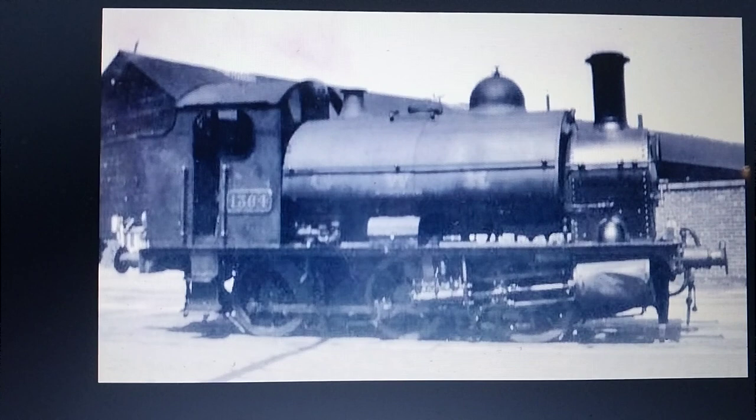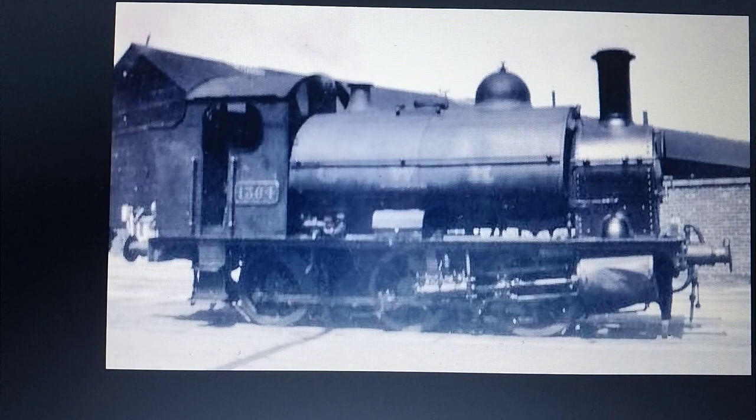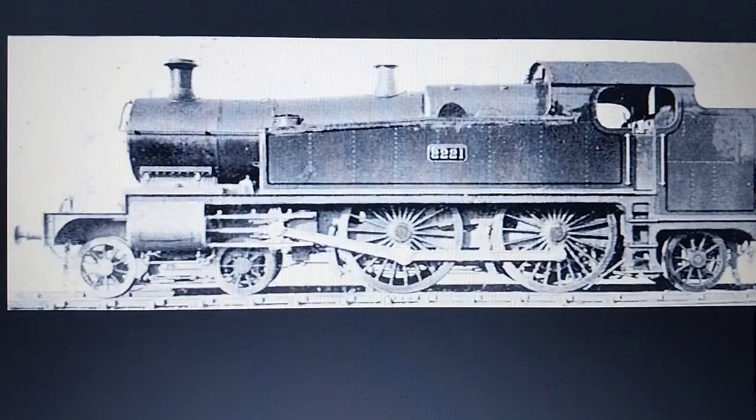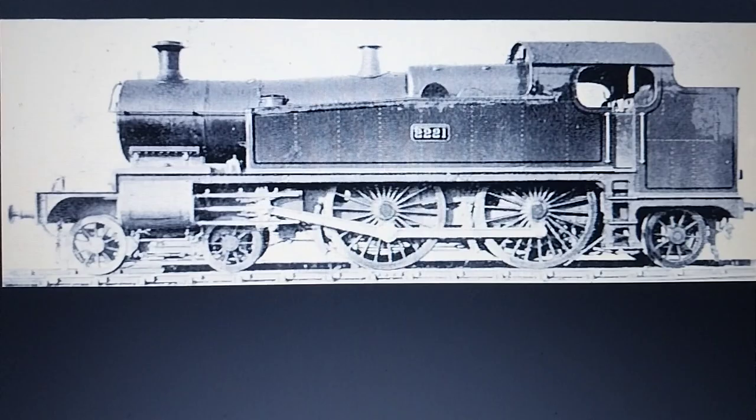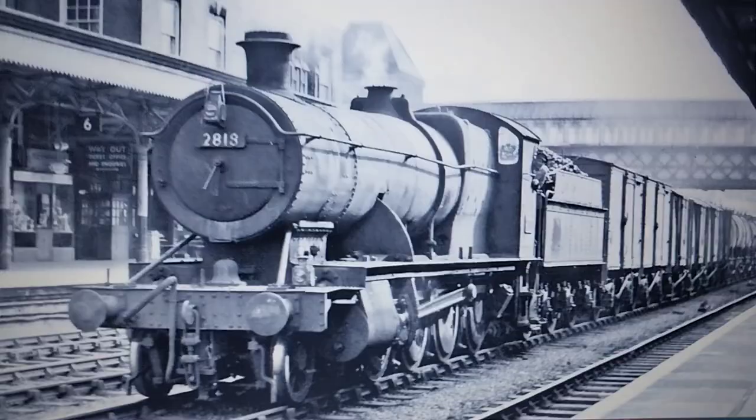GWR 1361 class — well, only one preserved. GWR County Tank class — all scrapped.